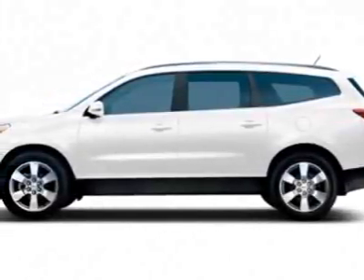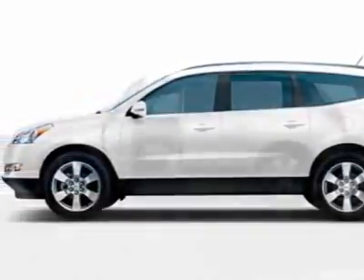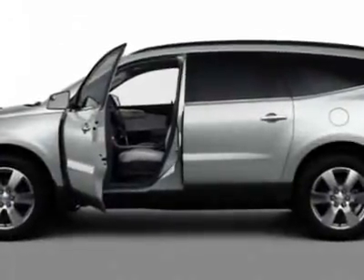Take a look at this new 2011 Chevrolet Traverse. For your protection, this vehicle has a full factory warranty.